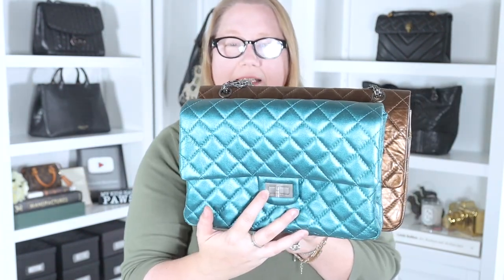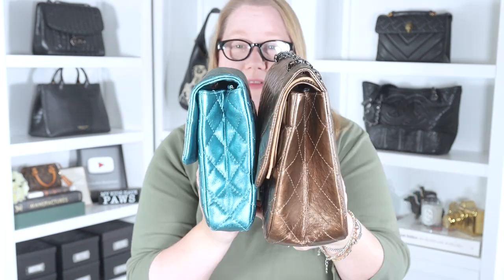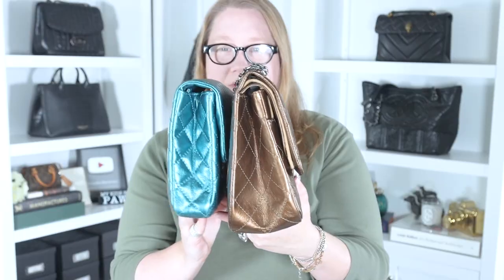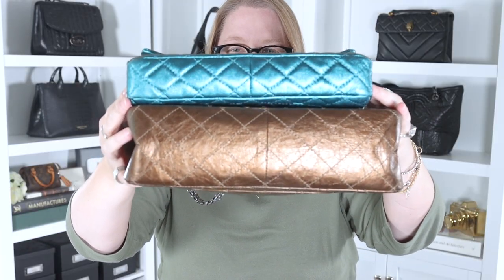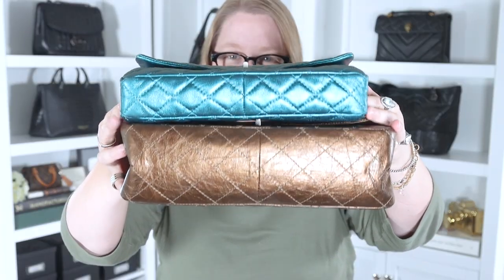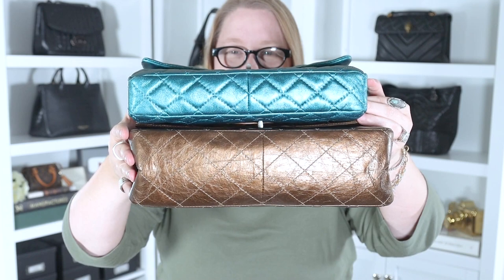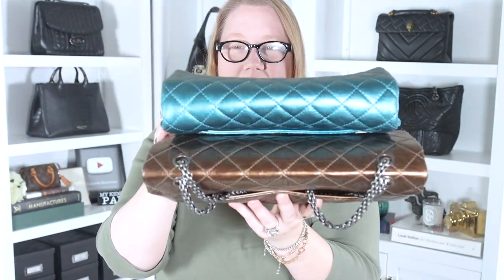In a side-by-side comparison you can see the Reissue Clutch is a little bit smaller. They're about the same height but the 227 is longer. Looking at the sides, the Reissue looks triangular in shape whereas the clutch looks rectangular - that's important and relates to capacity. Both bags have the so-called Mona Lisa pocket on the back.